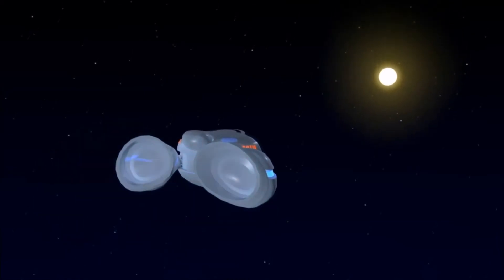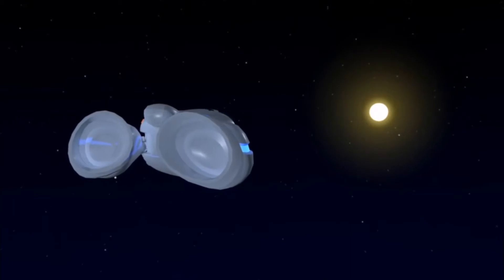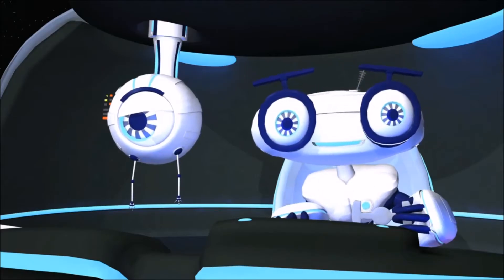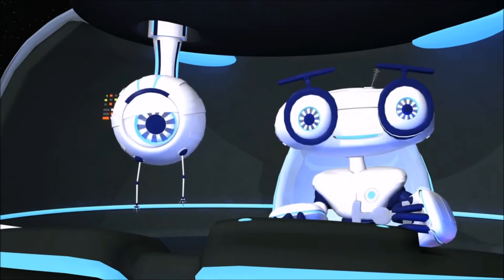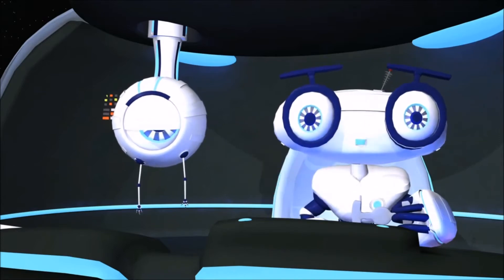The sun is a huge, nearly perfect sphere of hot plasma that everything in the solar system orbits around. It's about halfway through its life and is currently a yellow dwarf star. It has roughly 99% of the entire mass of the solar system.